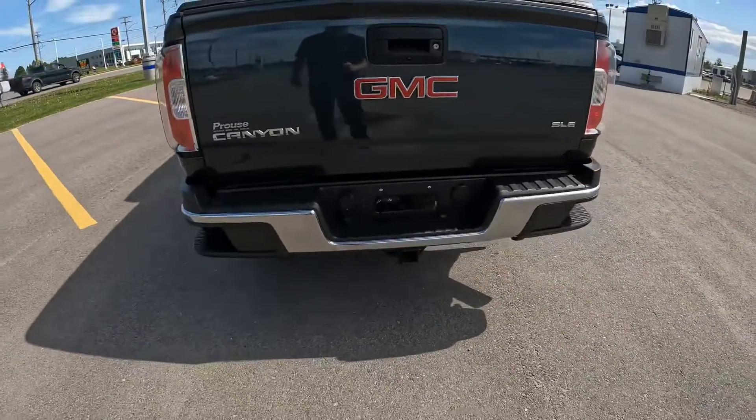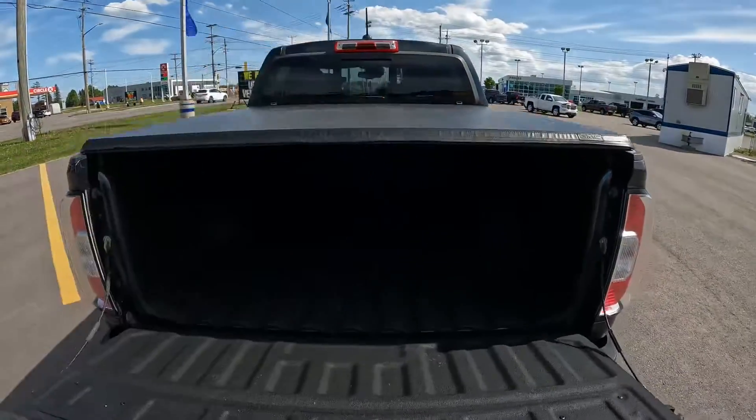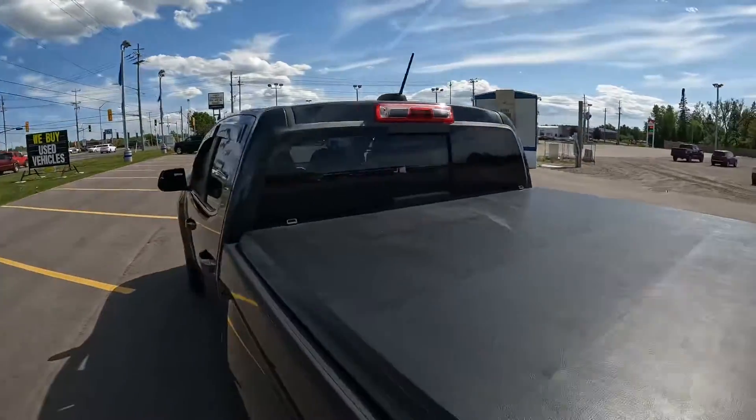In the back here, you're going to see it does have all the trailer equipment, including the trailer brake controller, which is going to be inside. There's your backup camera. You do get the tunnel cover with this one, spray-in box liner, and sliding rear window.